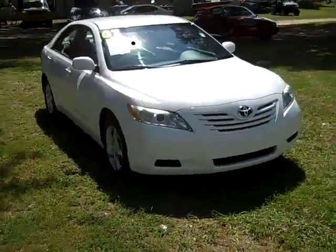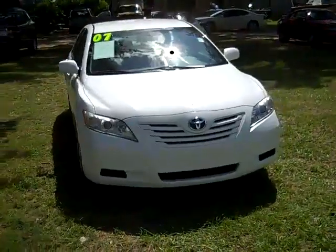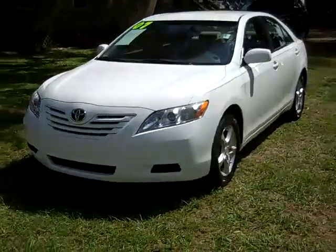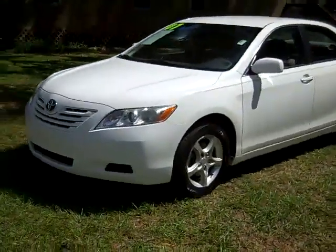Hello again, it's Jen with a 2007 Toyota Camry LE. I'd also like to remind you to head over to our website, SantaFeFord.com — you can check out our entire inventory online, 24-7.